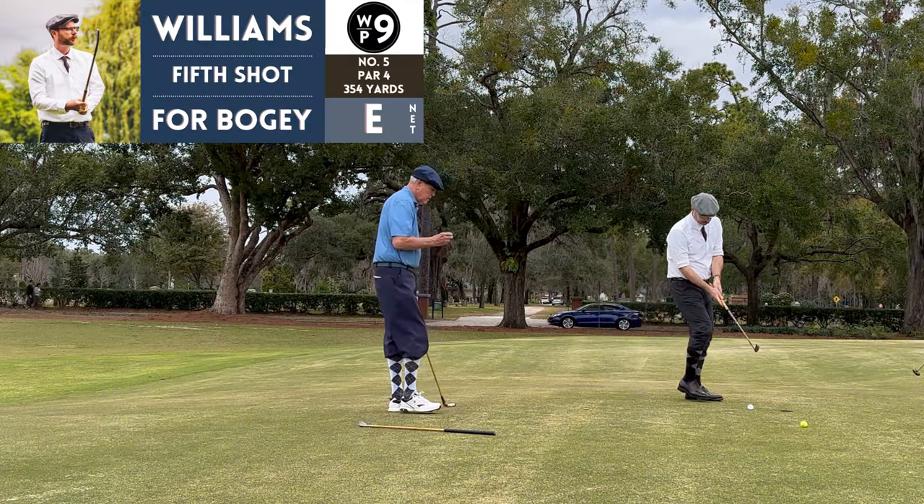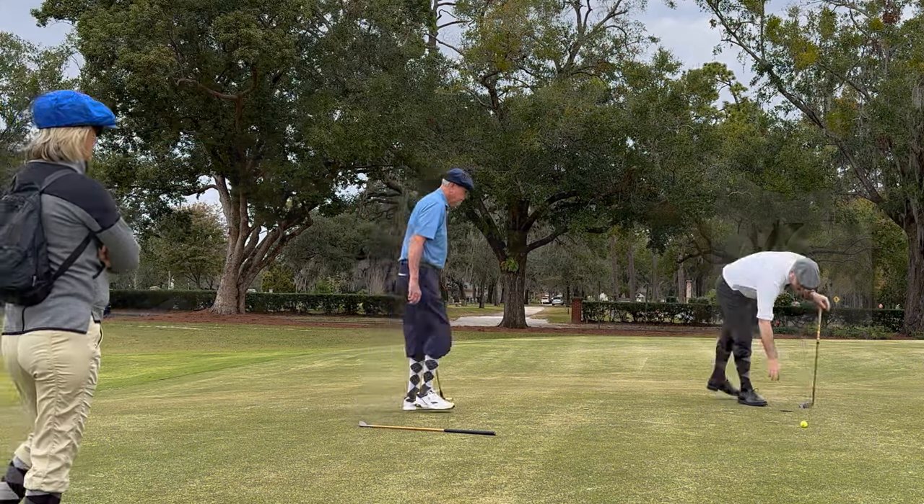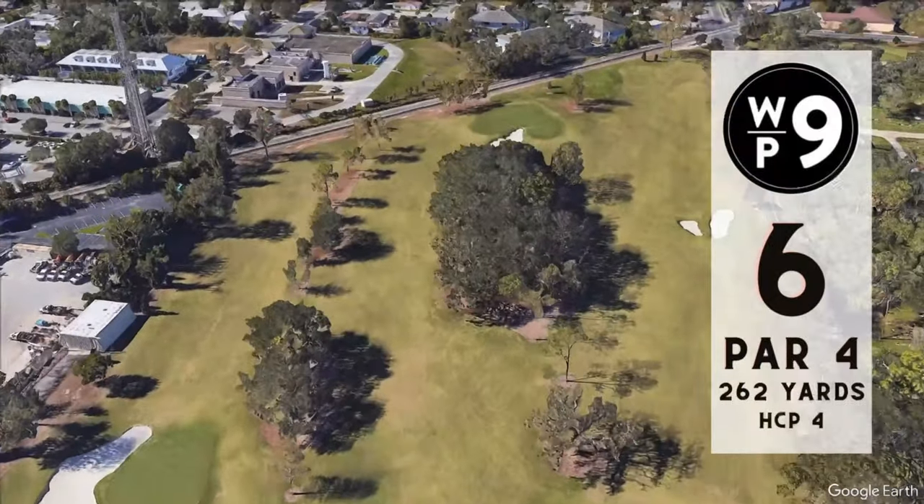All of us played a practice round the day before, but we're still getting used to what the greens are doing. Here's my favorite hole on the course — number six, par four, 262 yards.